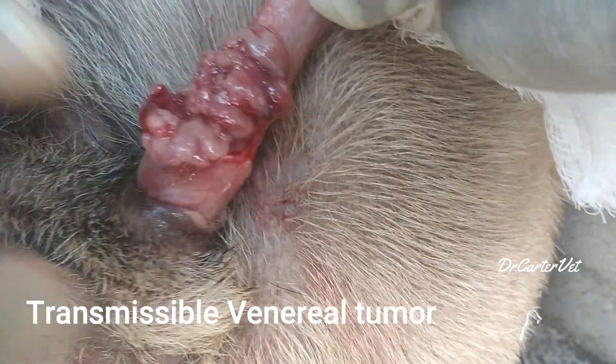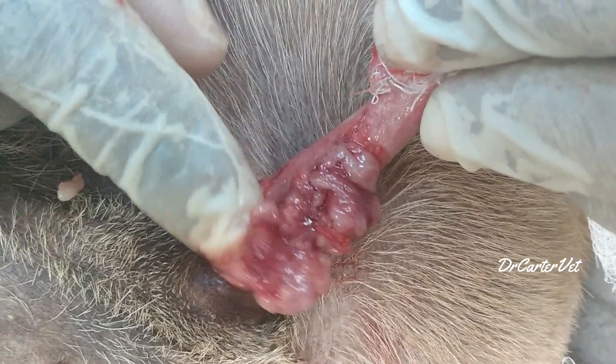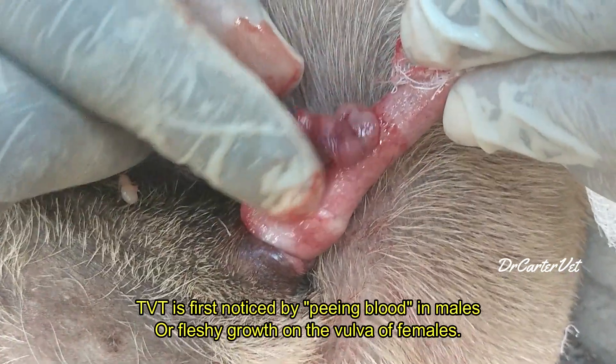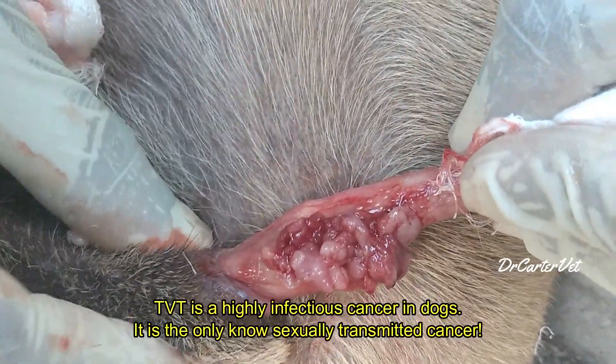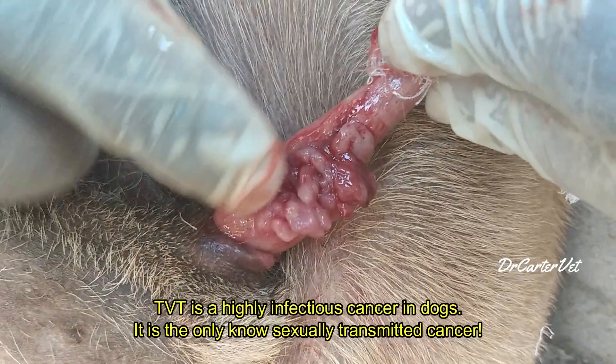We're going to talk about TVT. TVT is actually common in the stray dog population in tropical regions. TVT means transmissible venereal tumor, and it's exactly what it sounds like — a cancer transmitted from sexual contact from dog to dog.